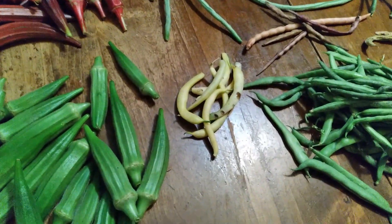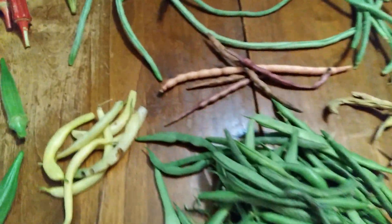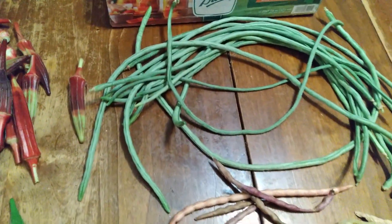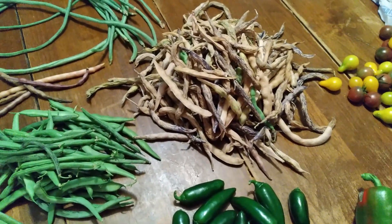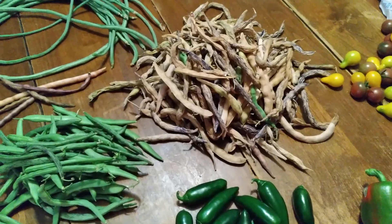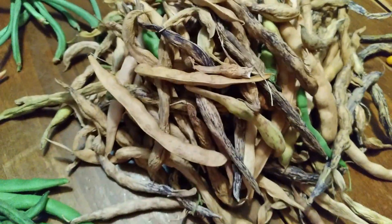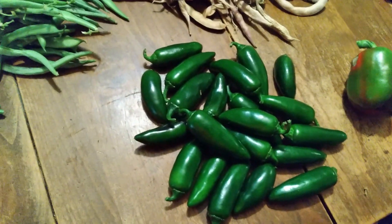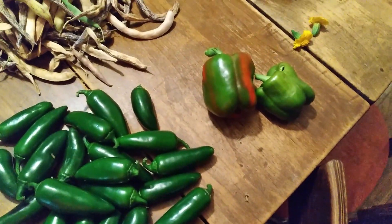We've got some rattlesnake beans, a few purple hull beans. These are yard longs — I'm going to ferment the green beans. We've got all of our dried rattlesnake beans. Sorry about the shaky camera, I have a two-year-old that refuses to hold still. But these beans, once they're dried, you can cook them like pinto beans, so we want to get as many of those as we can. We've got some gold juice jalapeños and a couple bell peppers.